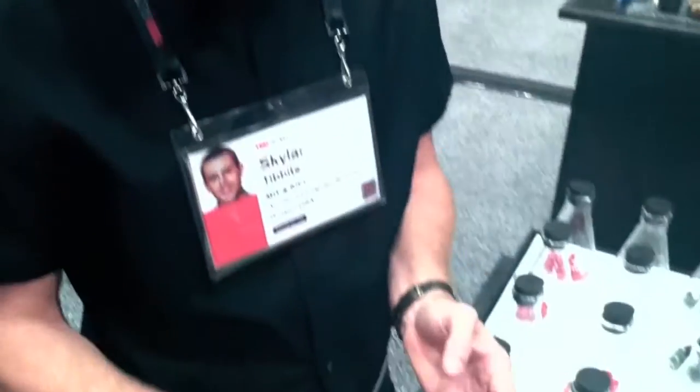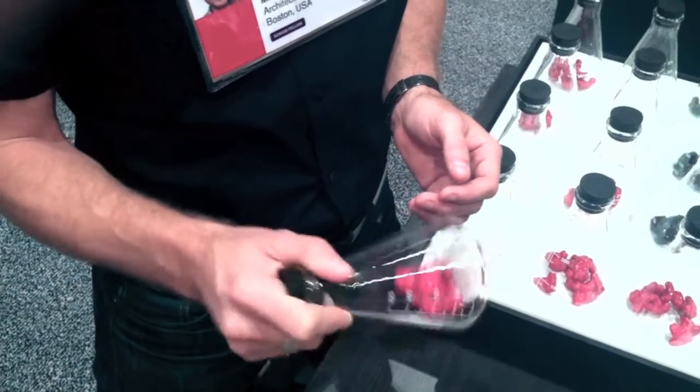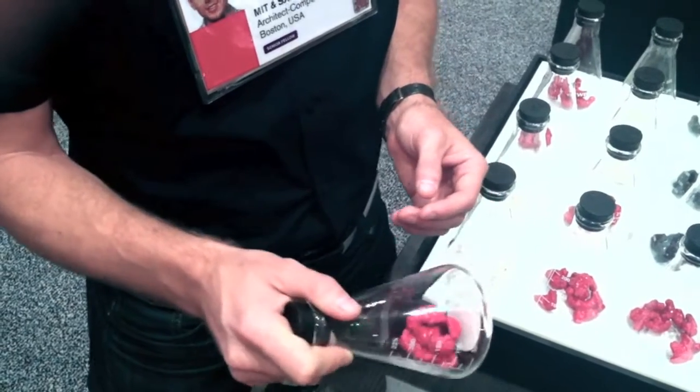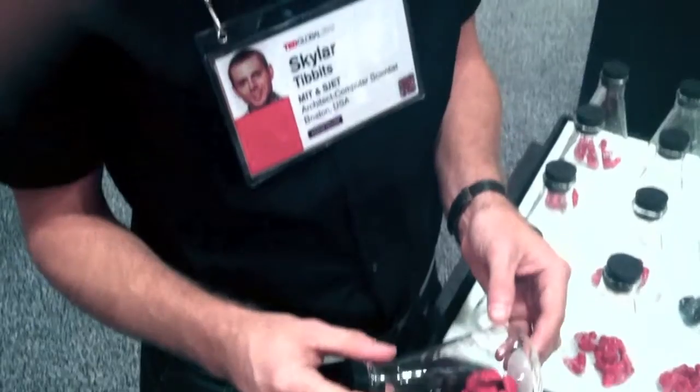In each one of these there's a different number of parts, and by randomly shaking it, the parts build up and self-assemble into the molecular structure. Each participant at TED Global can walk away with a kit that describes how the molecular structure is built, but also proposing that this could be an assembly method at much larger scales. There are three key elements.